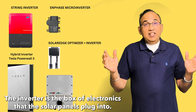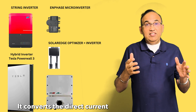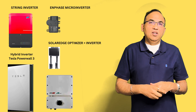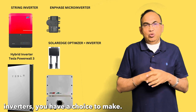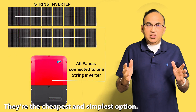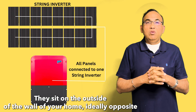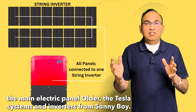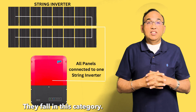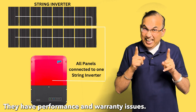The inverter is the box of electronics that the solar panels plug into. It converts direct electricity into 120-volt AC so we can use it in our homes. With inverters, you have a choice to make. Choice one is a string inverter — the cheapest and simplest option. They're a box that sits on the outside wall of your home, ideally opposite the main electric panel. Older Tesla systems and inverters from Sunny Boy fall in this category. I advise you to stay away from string inverters; they have performance and warranty issues.